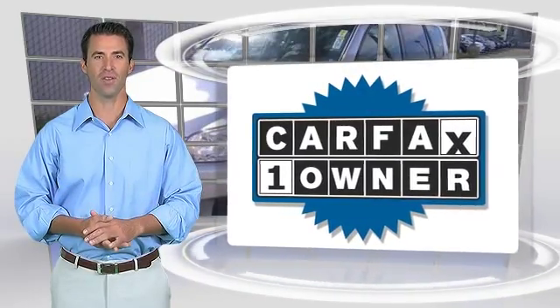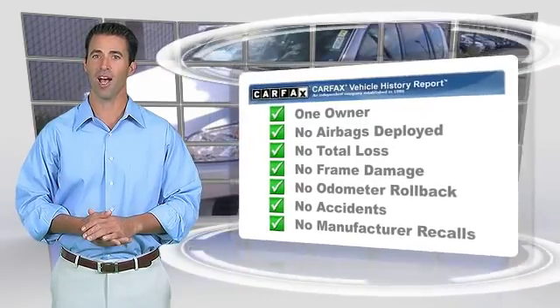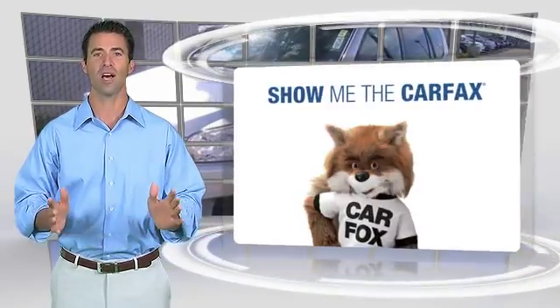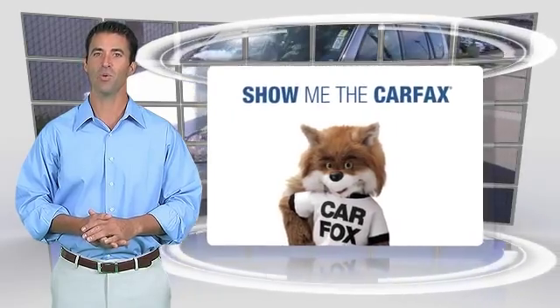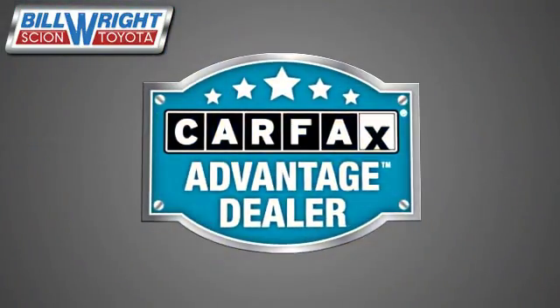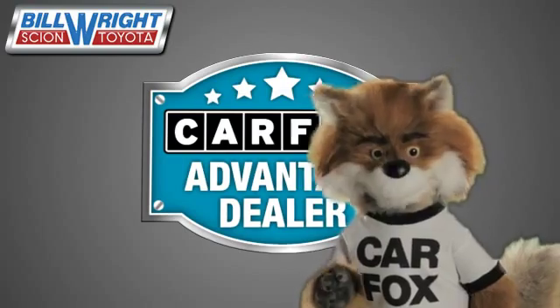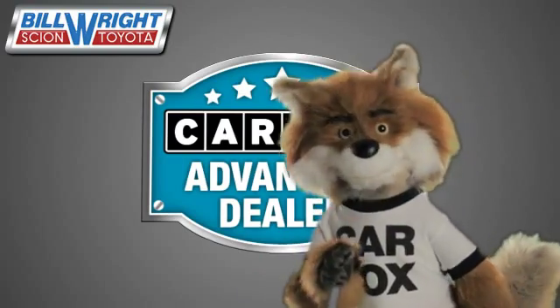This is a one-owner vehicle with the Carfax Vehicle History Report. Be sure to find a complimentary copy of this report online or contact the dealership. This vehicle qualifies for the Carfax Buy-Back Guarantee. Just say, show me the Carfax, at Bill Wright Toyota — a Carfax Advantage dealer.